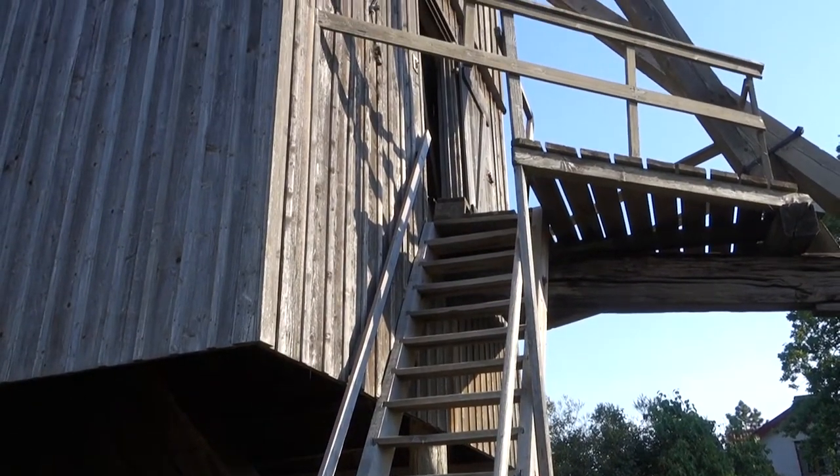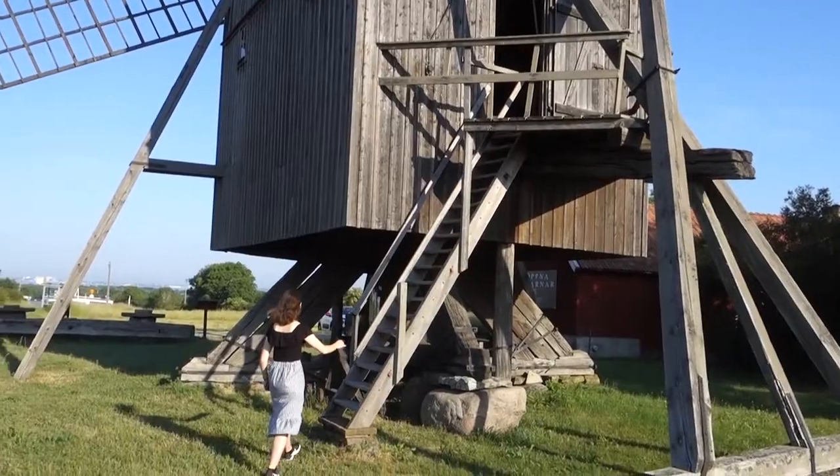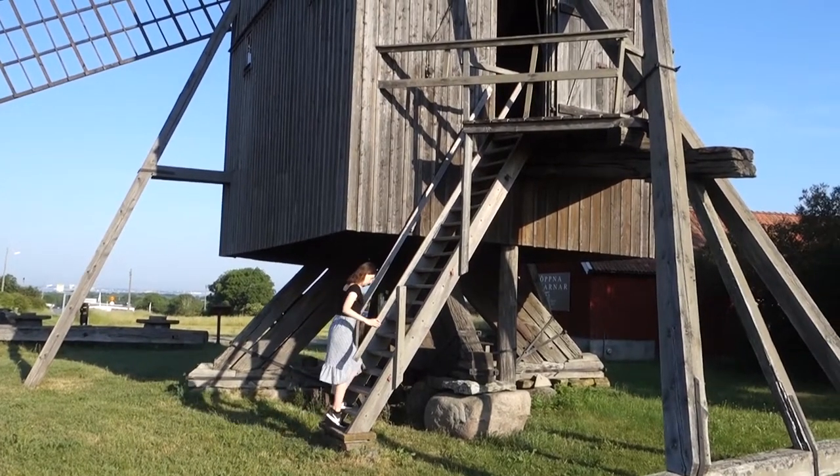They are now a part of the heritage of the island. This one in particular is from 1749 and it's really grand and very beautiful. This place is actually open most of the time during the summer and you can take the little stairs up to the mill, so let's go up there and see what we find.